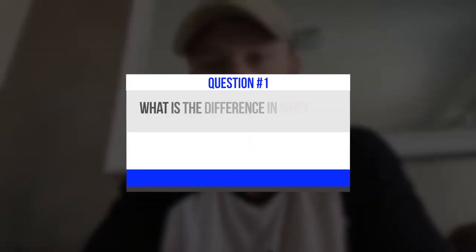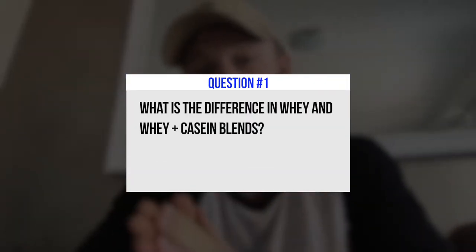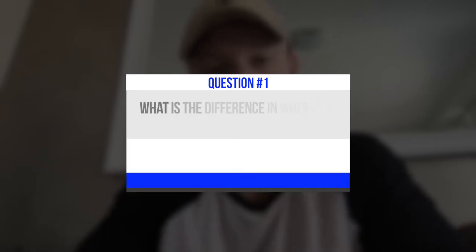What is the difference between whey and whey plus casein blends when looking at protein? When we consume protein, what we really want to do is stimulate muscle protein synthesis — the process through which we take amino acids and build muscle out of it.